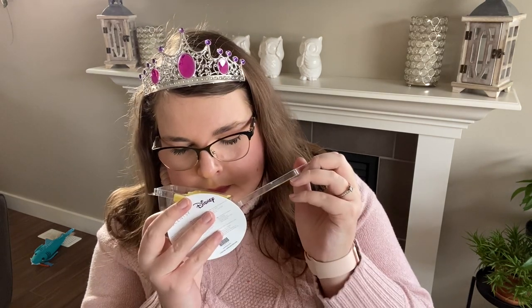Next we have Belle. This one is Enchanted Rose. We also had a Beauty and the Beast bar last season called The Last Petal — this is a completely different scent, so be aware of that. Enchanted Rose is rose petals, passion fruit, and sandalwood. For me this is largely just rose, maybe a little bit of sandalwood to deepen it and make it last longer, but it's rose.